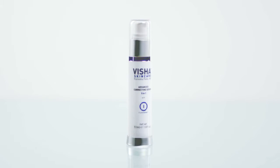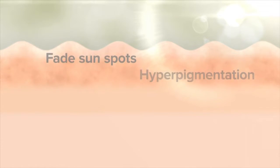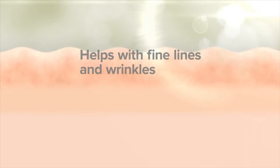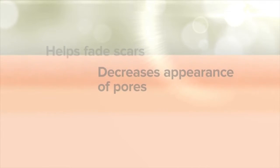The Advanced Correcting Serum is kind of the core of the Advanced line. These serums were made with a patented blend called Illuminotics. Illuminotics combined with the other ingredients in these serums helps fade sunspots and hyperpigmentation, helps with fine lines and wrinkles, boosts collagen production, helps fade scars, and decreases the appearance of pores.